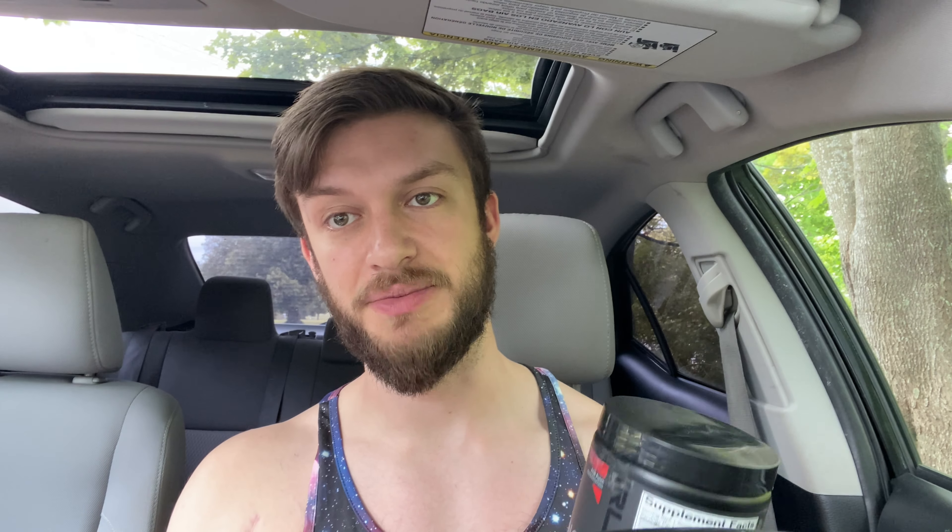Hello everybody, today I'm going to be reviewing the Rule One Pre-Amino Energy in the fruit punch flavor. This is energy anytime — an energy boost amino acid complex with 10 aminos, 2.5 grams of BCAAs, and 120 milligrams of their energy blend.